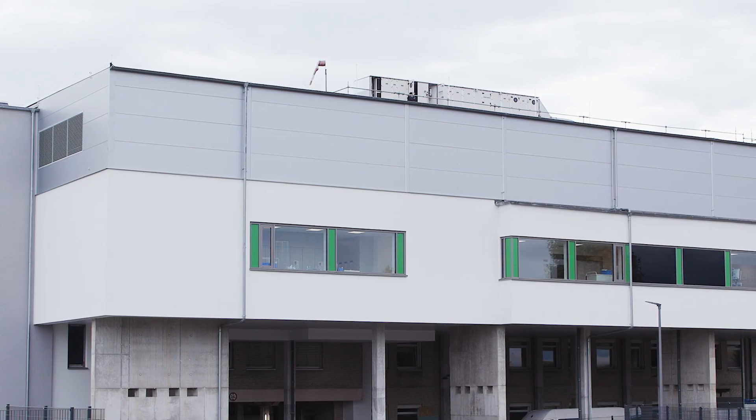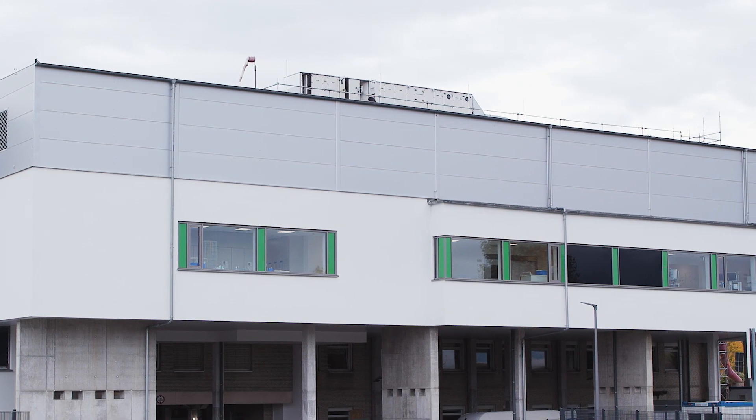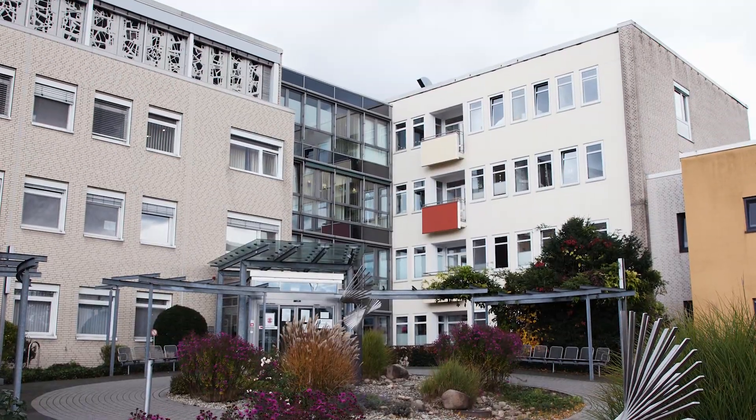The St. Joseph's Hospital is a primary care hospital. It serves the city of Salzgarten and the western district of Paderborn. We run three surgical departments in our hospital: the clinic for orthopedics and trauma surgery, the clinic for general and abdominal surgery, and the clinic for gynecology and obstetrics.